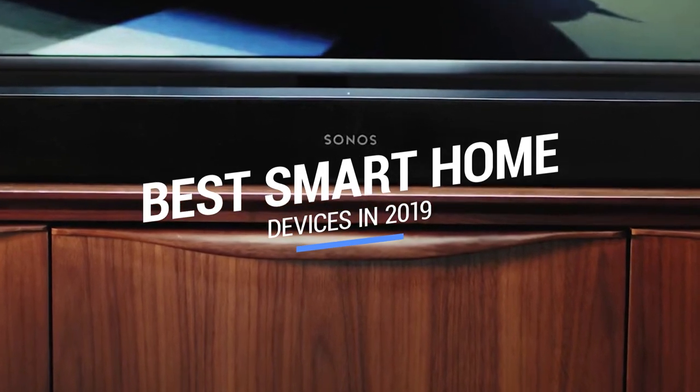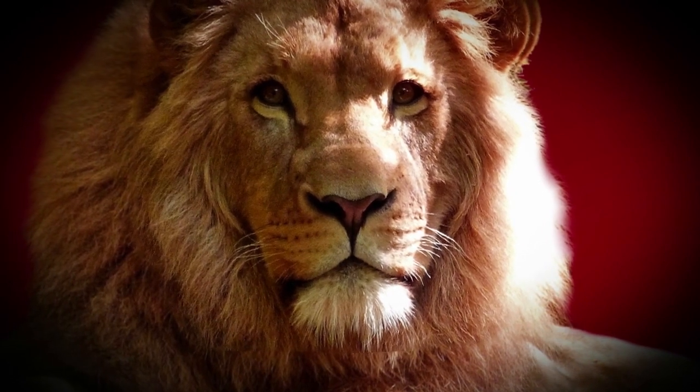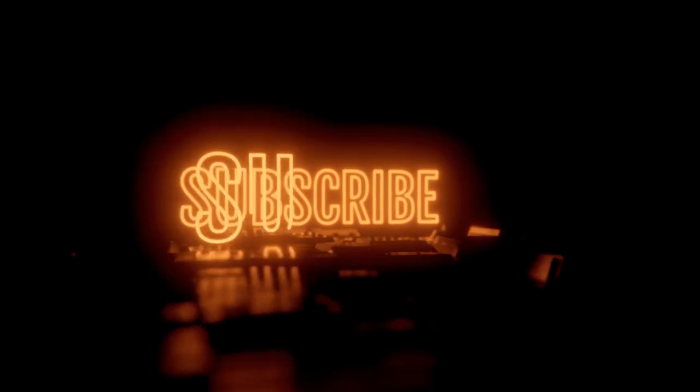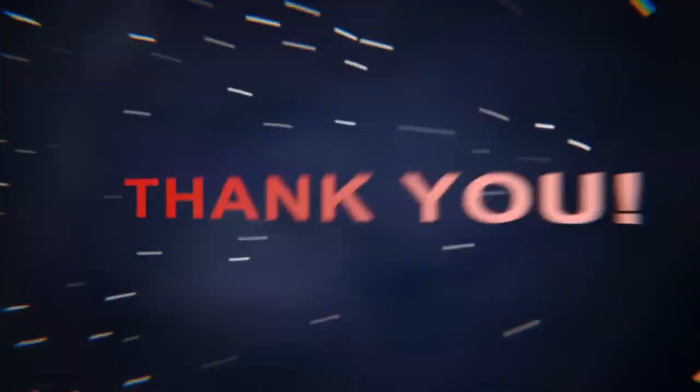That brings us to the end of our review and buyer's guide for the best smart home devices. Hope to see you in the next video. Let us know in the comments what your favorite one is. And if you like this content, don't forget to subscribe and get notified when we launch new videos. Thanks for watching. Peace.